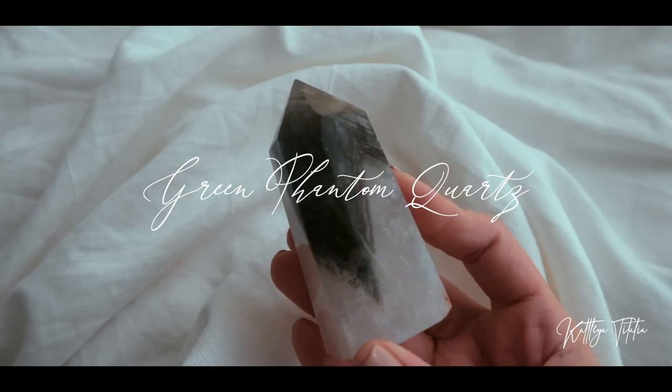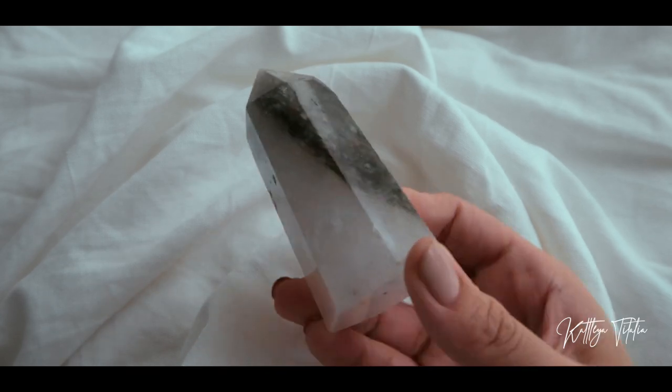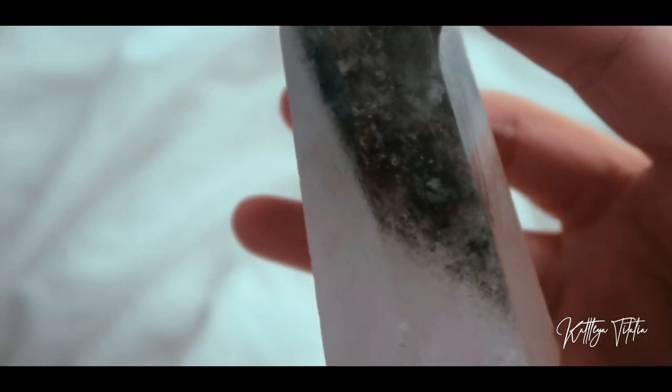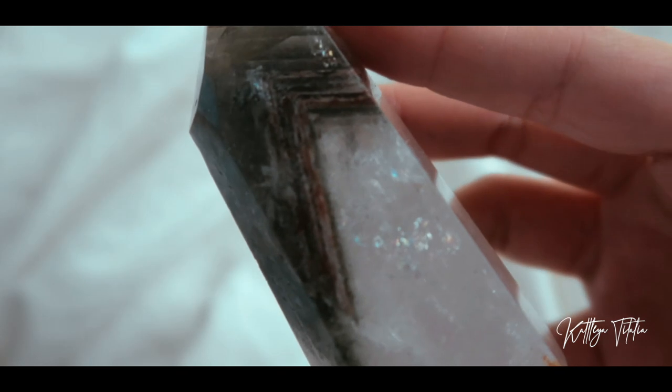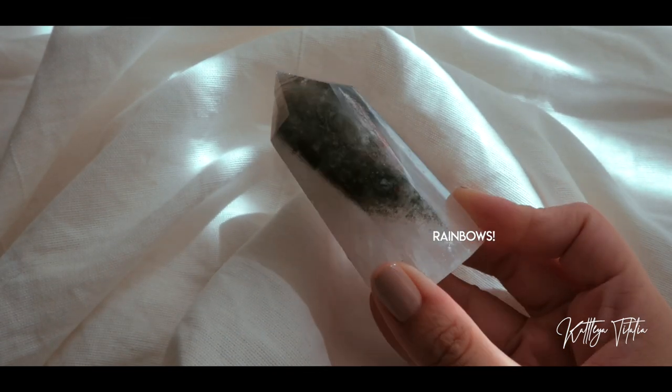Next we have Lucian Crystals — not sure if I'm pronouncing it right, but I will link everybody's Instagram handles down below so you can give them a follow. From her store I got this green phantom quartz. It's basically quartz but it has this unique detail — almost like a check mark design in it. So this is a green phantom quartz.